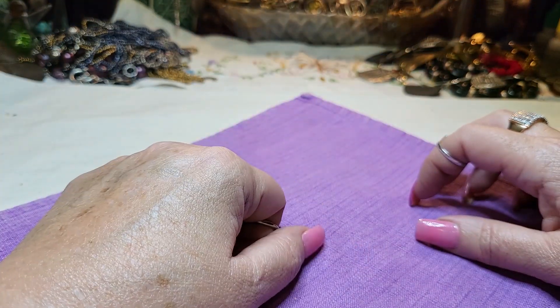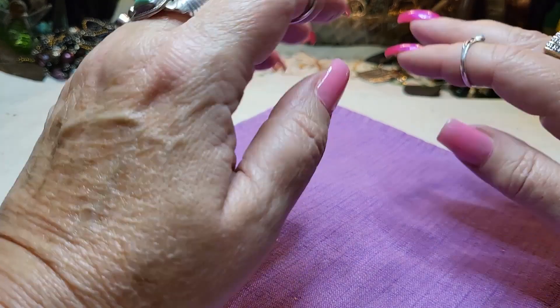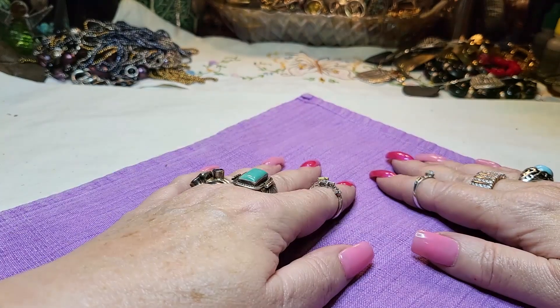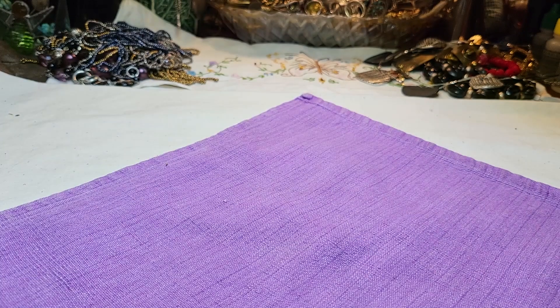Thank you so much for coming in, y'all have a wonderful day. I really do appreciate you guys. Have a wonderful Thanksgiving if you celebrate - I'll see you before that but I just wanted to say it so I didn't forget. Alright, bye guys!